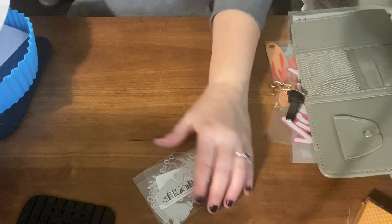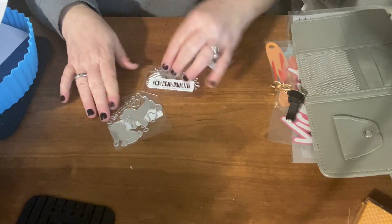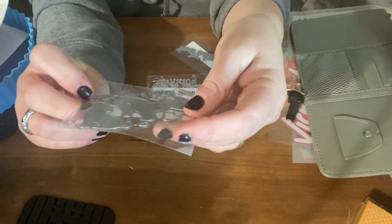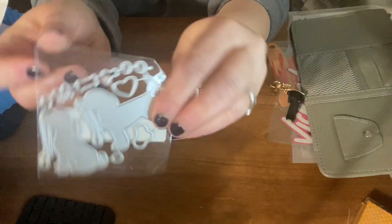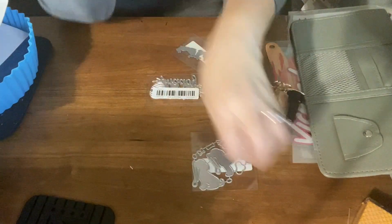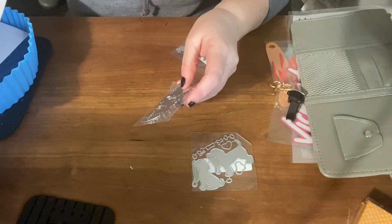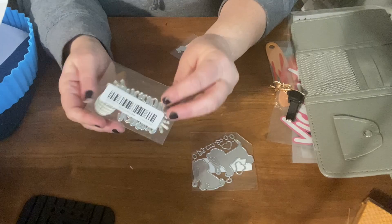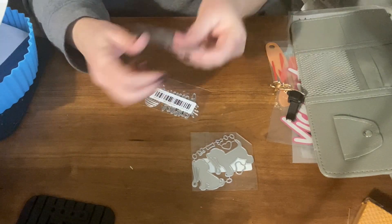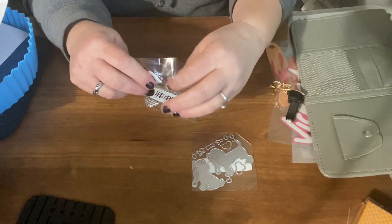Now for the cutting dies — that's the last thing I have to show for Temu. I have some dogs with hearts and bowls, and it was $0.99. Then we have an Easter die cut — it was $1.19. It's little bunnies, which I thought was cute. You could put it on the bottom of a card or something.